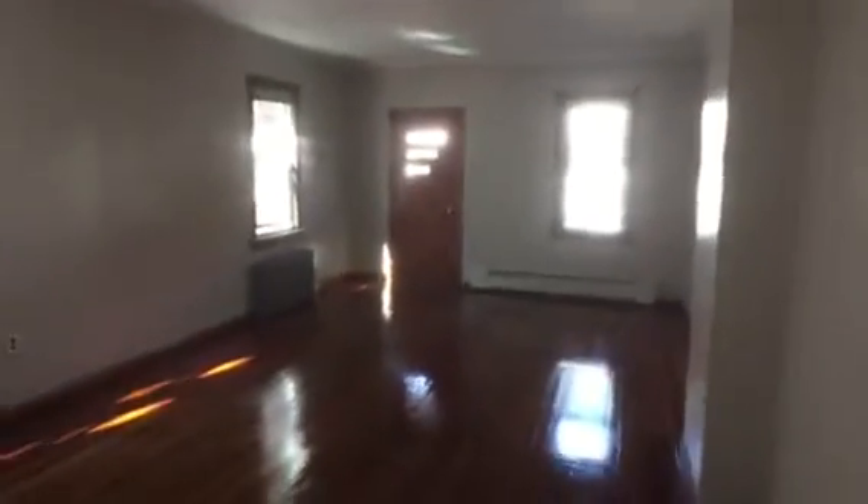There's a basement — nothing special down there, but you do have a washer and dryer hookup. The appliances are down there too. Not a hundred percent sure if they all work, but they all turned on, so you should be fine. If not, you may need to supply your own.